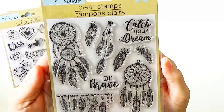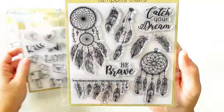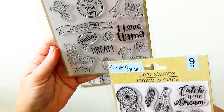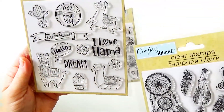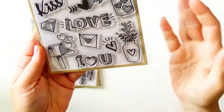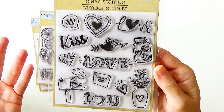And look at the dream catchers — that's just adorable. Catch your dream. Be brave. I really love collecting sentiments through various stamp collections. This one has llamas and cacti. Dream, hello, I love llama, be brave, catch your dream, kiss and love, I love you. This is a great way to collect a nice range of sentiment stamps.